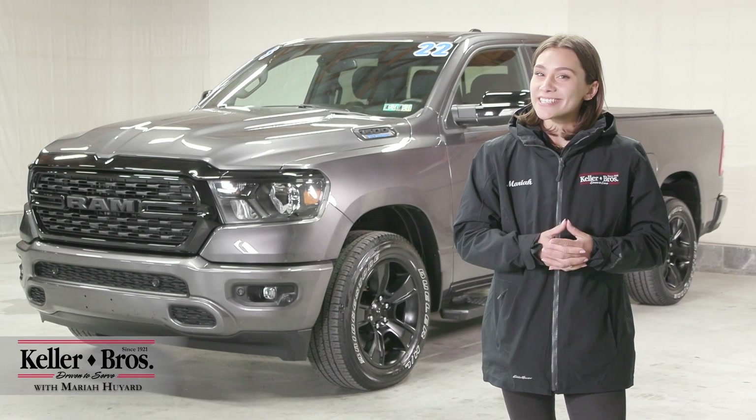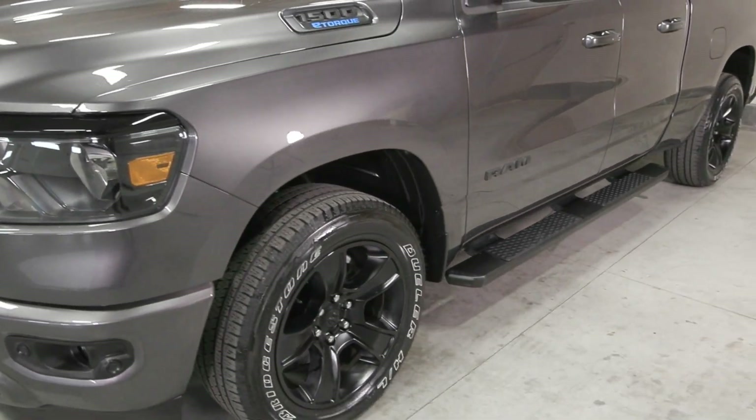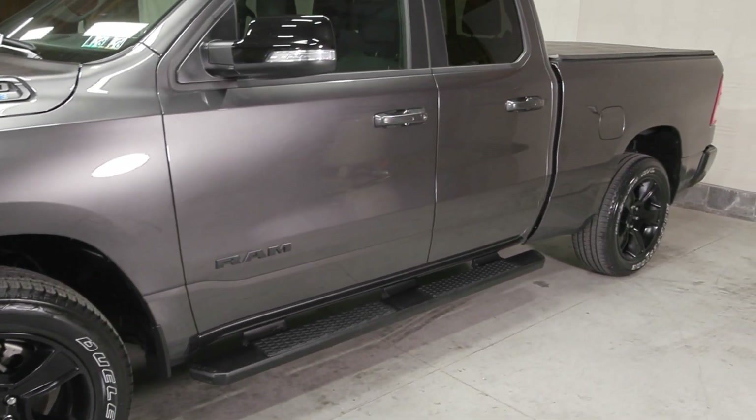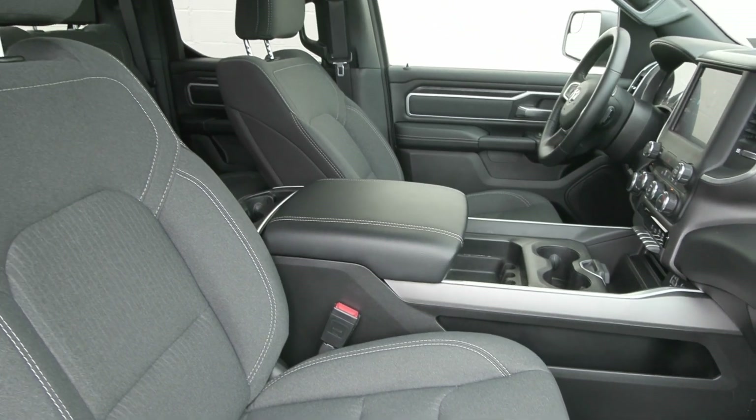Hi, Mariah here with Keller Brothers. Here today looking at this 2022 Ram 1500, the Bighorn trim level. It is a beautiful granite crystal metallic for the exterior color and inside you have the black interior along with a lot of great features.